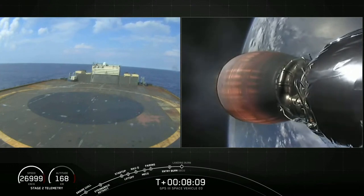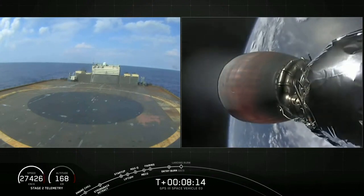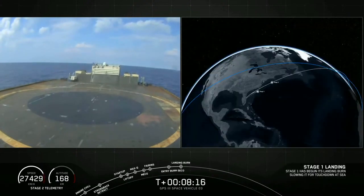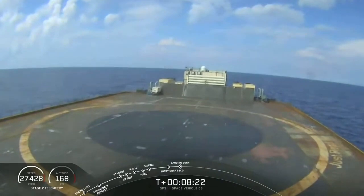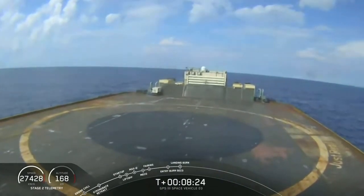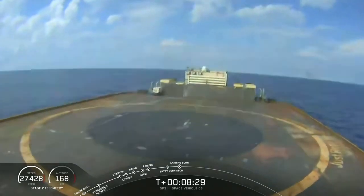Stage 1 landing burn is starting — ignition of that center Merlin engine on the first stage. SECO 1. Successful confirmation of shutdown of the Merlin vacuum engine. The guidance engineer is evaluating the orbit of the second stage now. Nominal parking orbit. That's exactly what we want to hear.